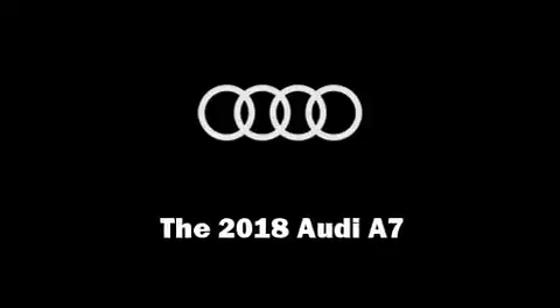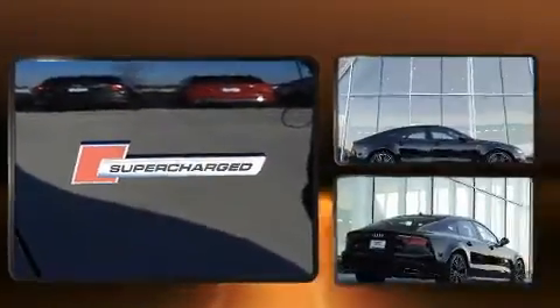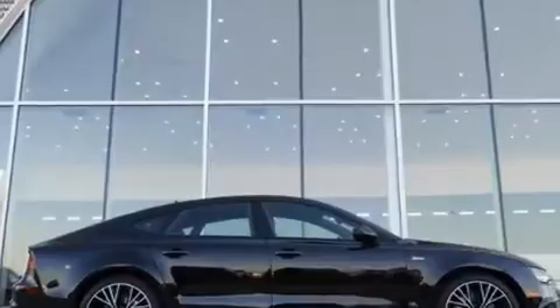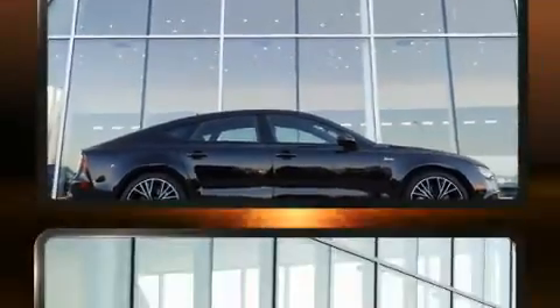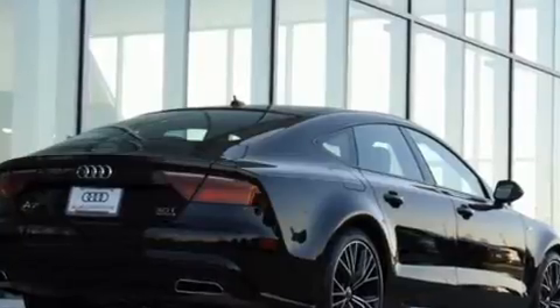Familiarize yourself with the 2018 Audi A7. Top features include leather upholstery, a built-in garage door transmitter, an automatic dimming rear view mirror, heated front and rear seats, a power moonroof, a power rear cargo door, remote keyless entry, and seat memory.